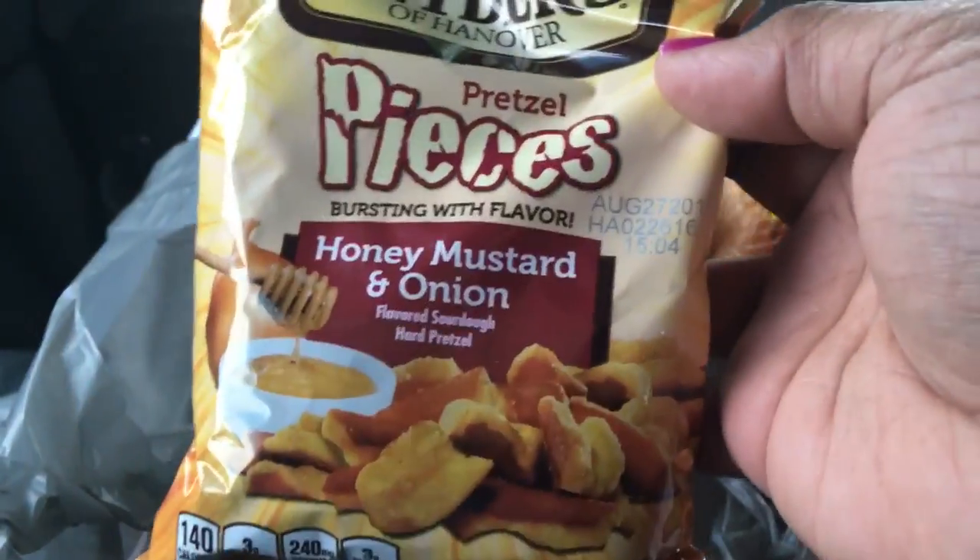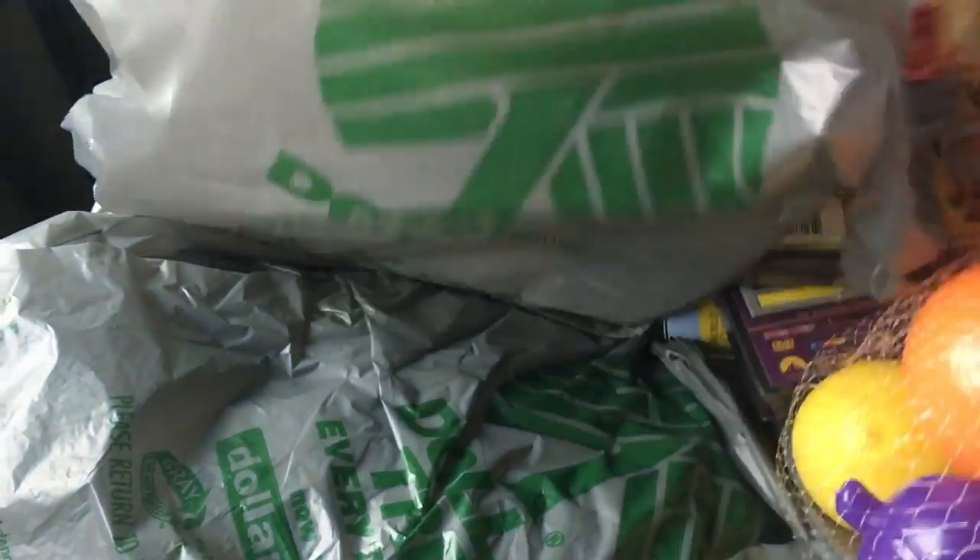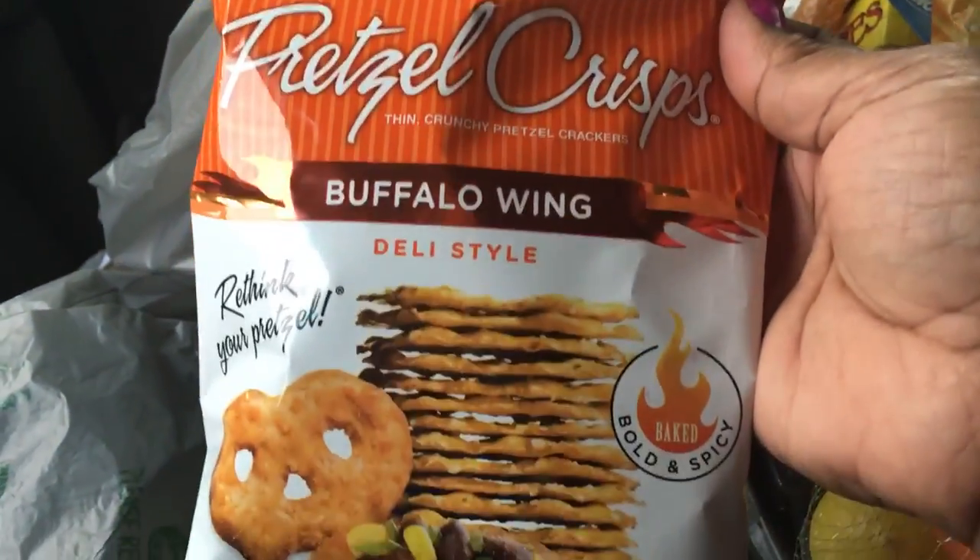Sorry for the rattling. I picked up the Snyder's pretzel pieces — onion and mustard, honey mustard and onion — and then also the Buffalo Wing pretzel crisp. I guess I wanted something crunchy and salty at the same time.